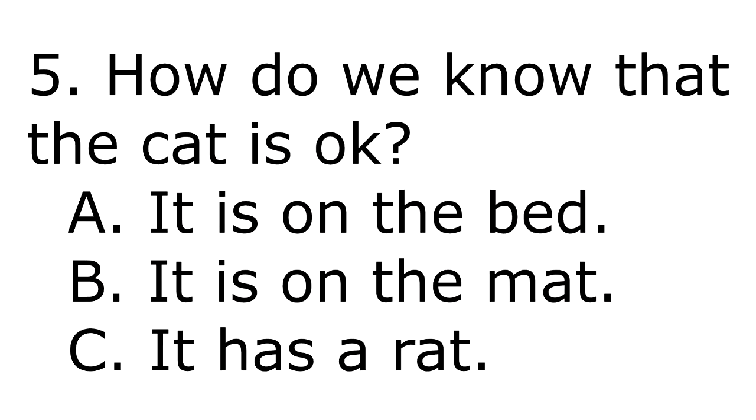5. How do we know that the cat is okay? A. It is on the bed. B. It is on the mat. C. It has a rat.